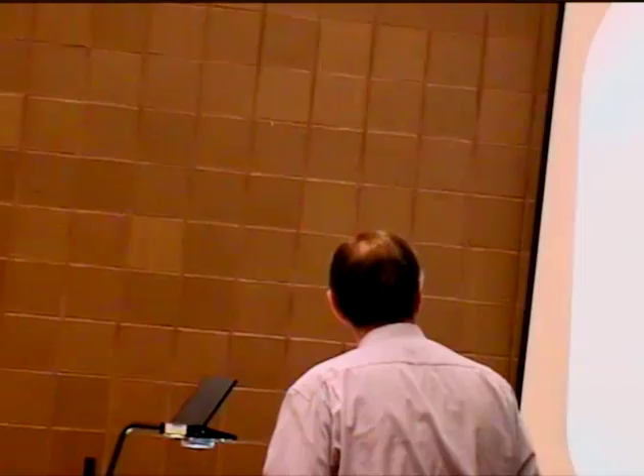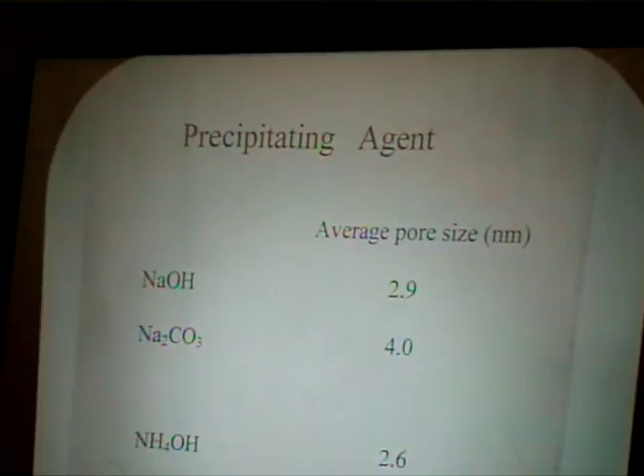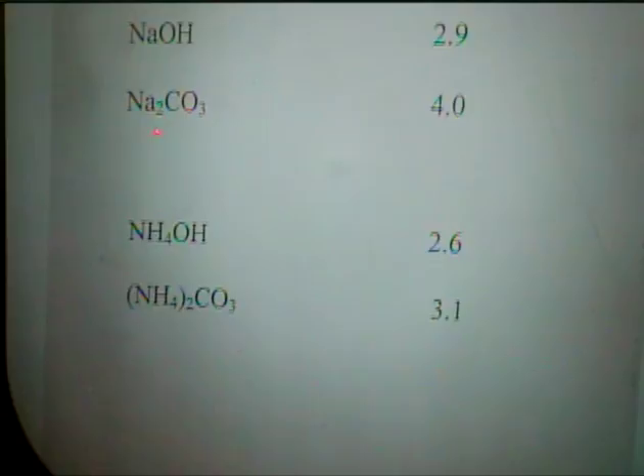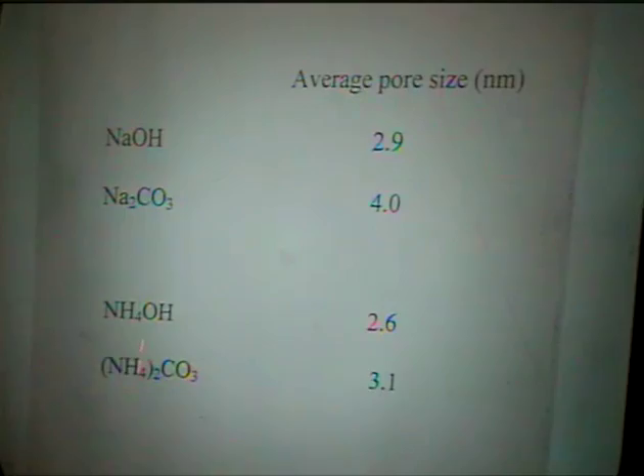Coming back to precipitation agents: if you use sodium hydroxide you get an average crystallite size of about 2.9 nm; if you use sodium carbonate it is somewhat larger. This is not unique to sodium — you get the same phenomenon with ammonium salts: ammonium carbonate gives a larger average crystallite size than ammonium hydroxide.